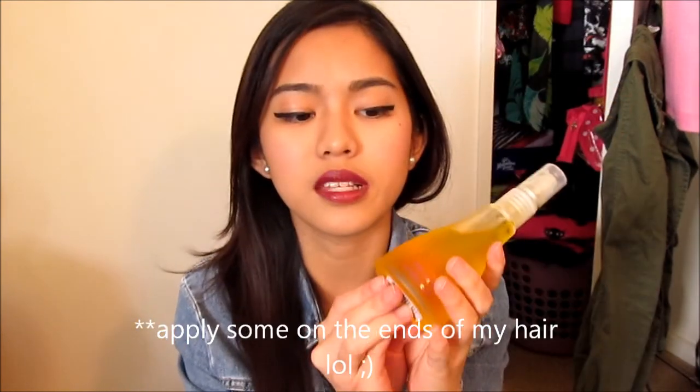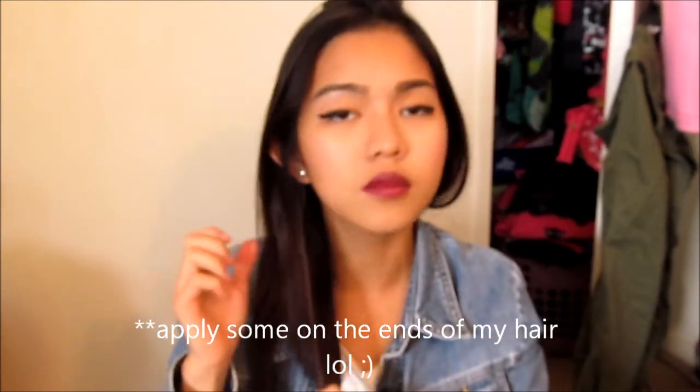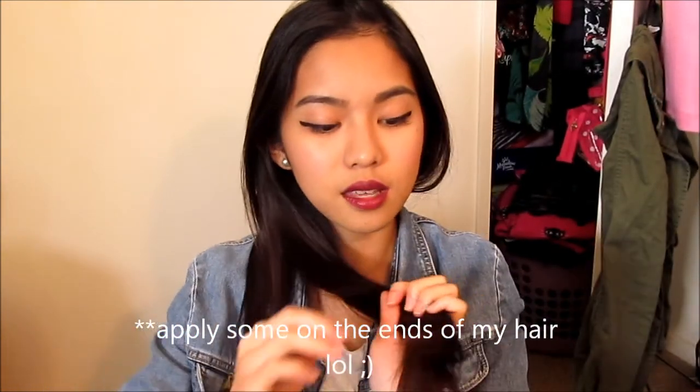My last beauty favorite for this month of April is this jojoba oil by the Jojoba Company. It's 100% natural Australian jojoba. I just put some at the ends of my hair and they're all good. I love that product.